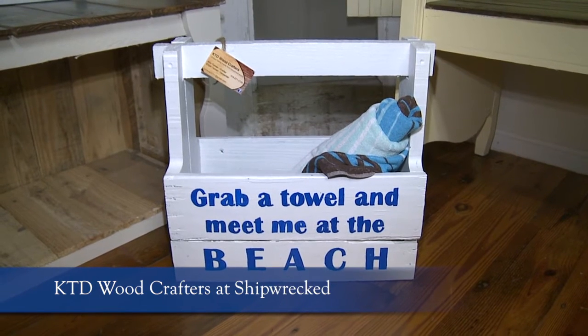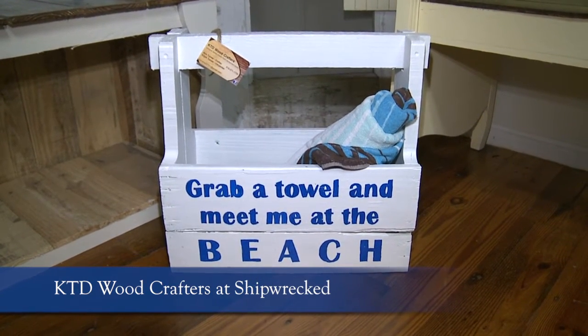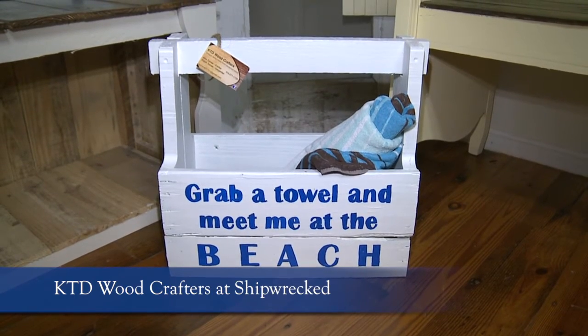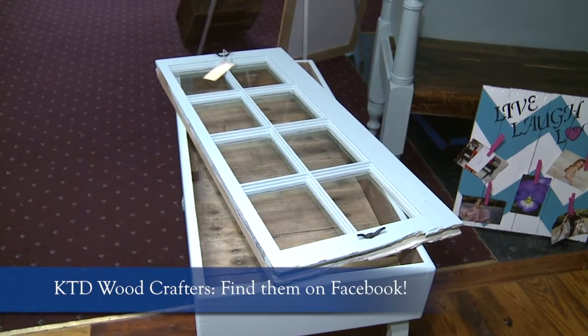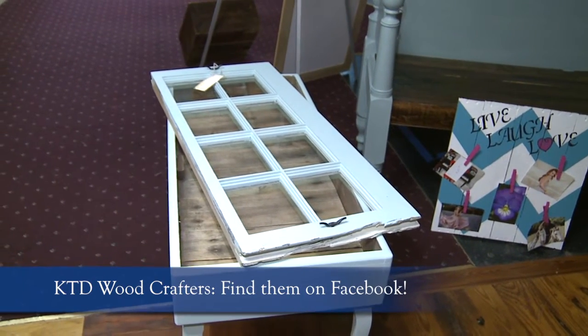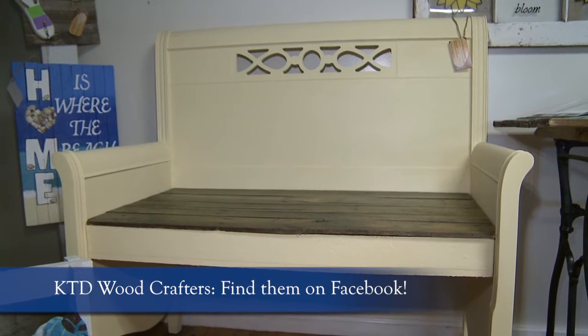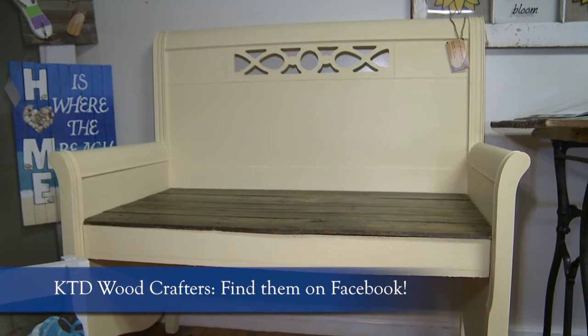You're teaching them a craft, which is very valuable. Can you tell me how the public can get in contact with you? Yes, we're on Facebook. You can look up KTD Woodcrafters on Facebook, or you can email us at TurnerA20751 at gmail.com.